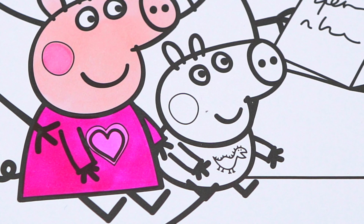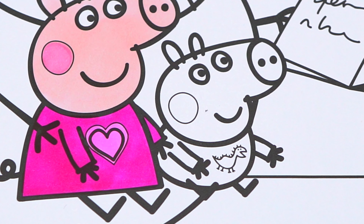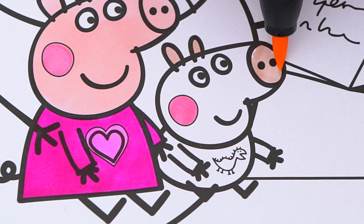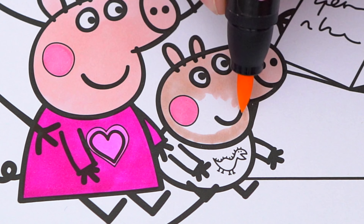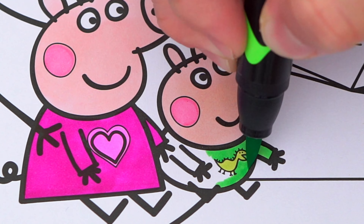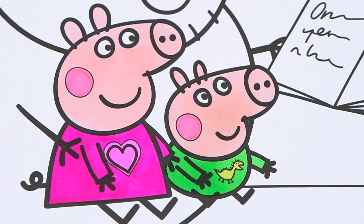Next let's color in George. He also has pink cheeks and light pink skin. And his pajamas are green with a lighter green dinosaur. Okay, now I'm all finished coloring in George.